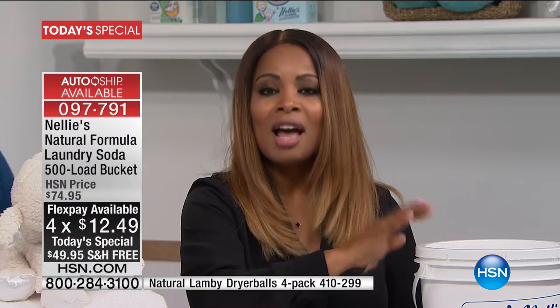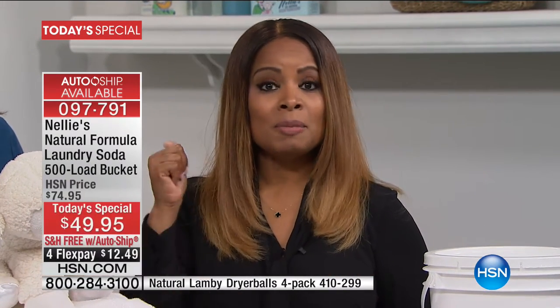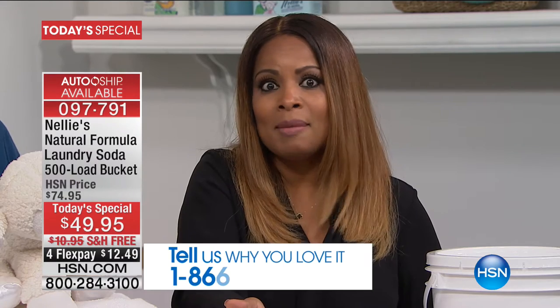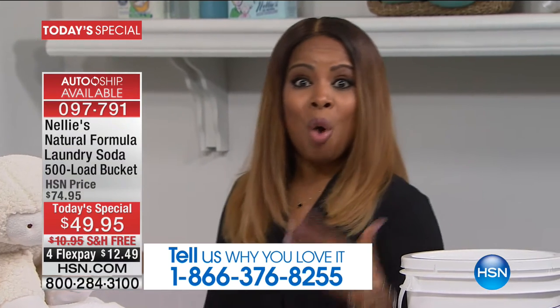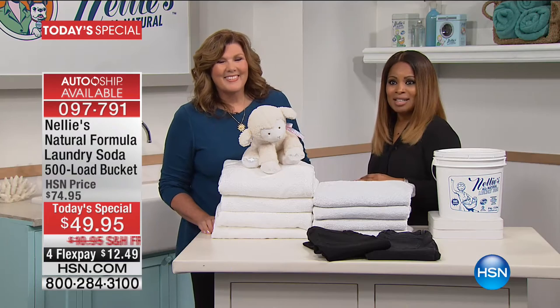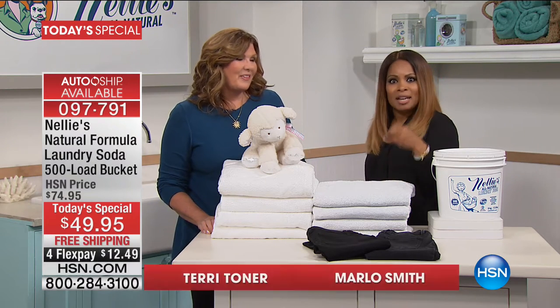If you love Nellie's laundry soda, give us a call. We were so fortunate last hour to speak to both Joan and Marty. If you have tried this product and love it, or even if you're buying it for the very first time, call us and join our show. We're offering this on auto ship — we'll delve into why you want to secure that. I want you to meet our expert Terry Toner, who is joining us. This is a phenomenal value.